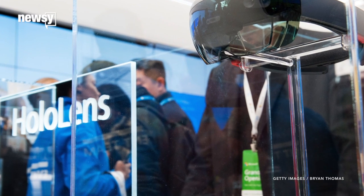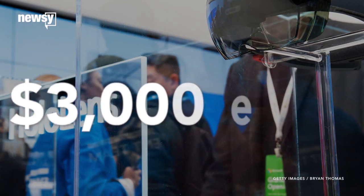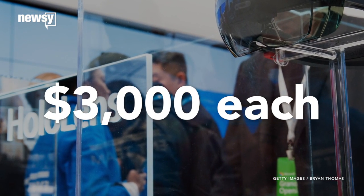Microsoft hasn't set a retail date for consumer versions of the HoloLens, but is selling development kits at $3,000 each. For Newsy, I'm Eugene Daniels.